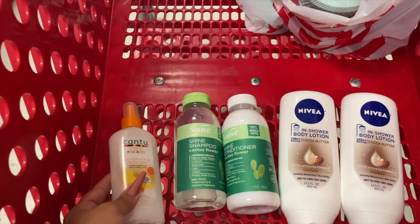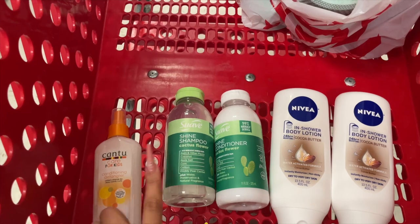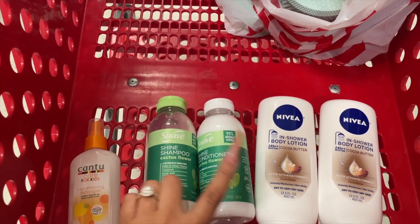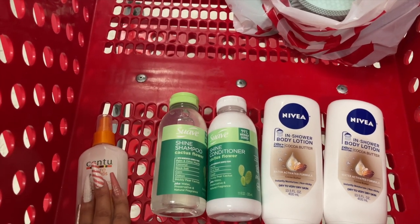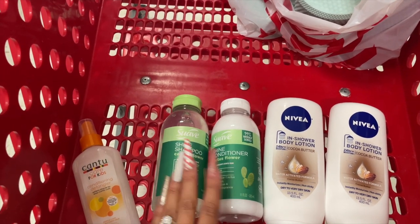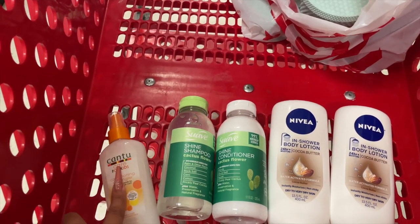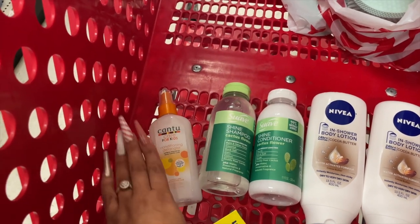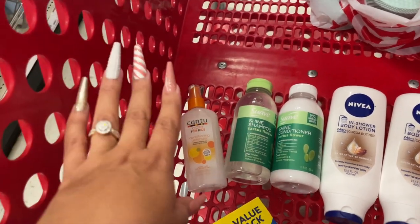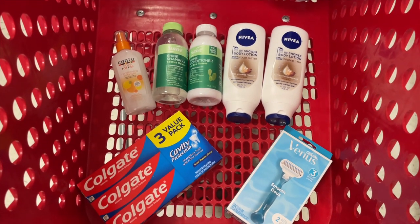This is everything we're going to be getting. If you don't need the Cantu detangler, you can grab another Suave Shampoo instead — but only if it's on clearance at your location. If your store has it at $2.79 like mine, grab another one. If it's still full price at $3.99, just grab the two Suave conditioners and leave it behind. I'm grabbing it because my daughters use it and I'll end up paying a lot less.